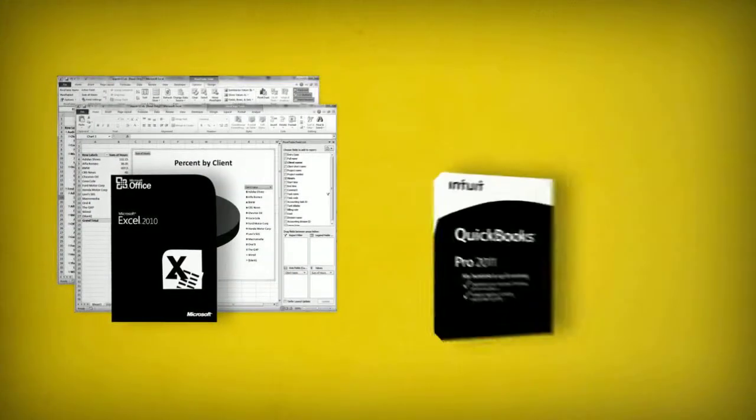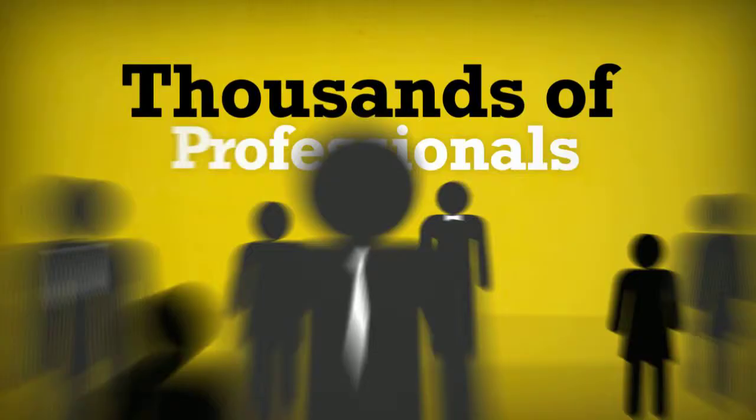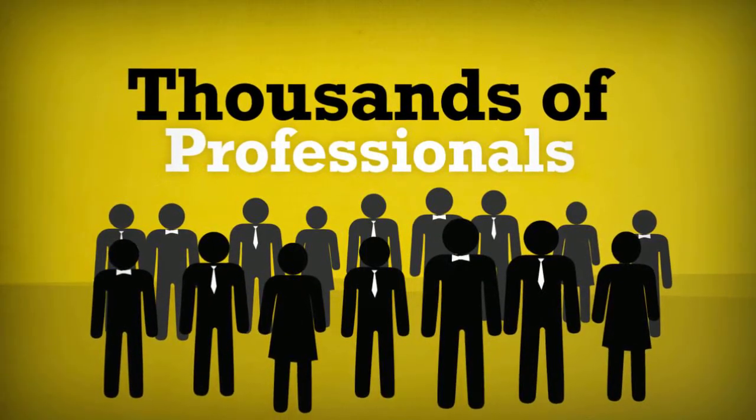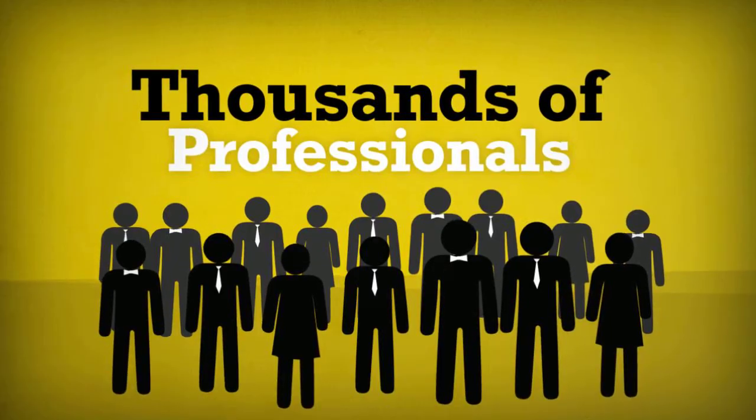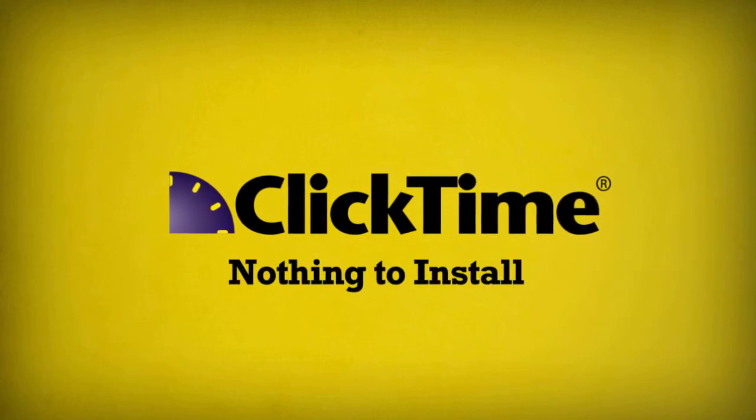Integrate with Excel, QuickBooks, and other popular software to make billing and payroll a snap. Thousands of professionals already know that ClickTime is easy to use. Now you've just seen a few of the ways our powerful tools can help you.